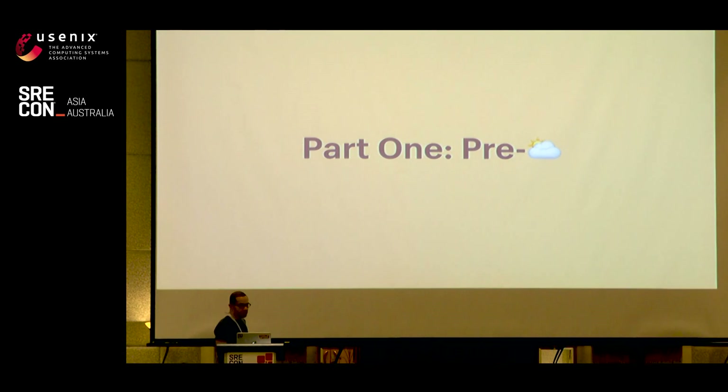The talk is broken up into two parts. Part one, I'm going to talk about the pre-cloud infrastructure and how it's evolved over the years — this will help build context so you can understand the how and why of the cloud move. Part two is more about the actual cloud move.